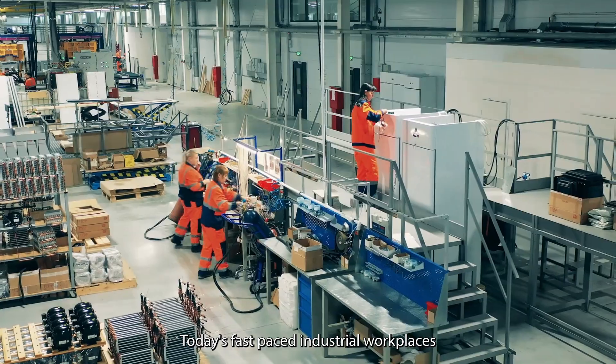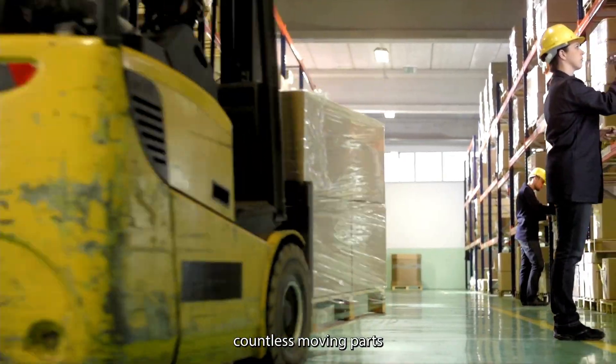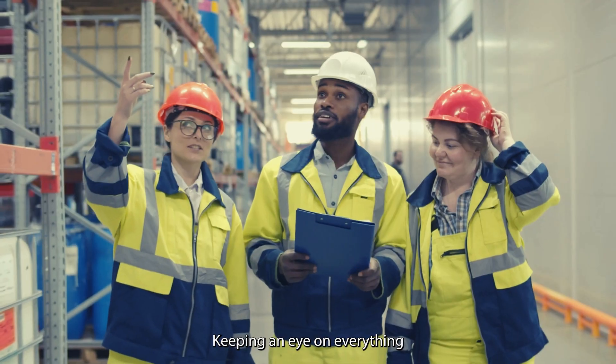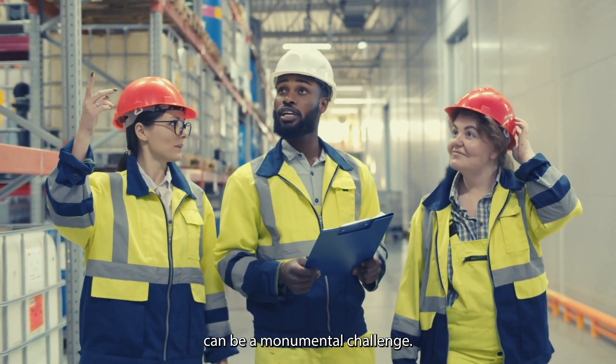Today's fast-paced industrial workplaces have hundreds of employees, countless moving parts, and potential hazards around every corner. Keeping an eye on everything can be a monumental challenge.